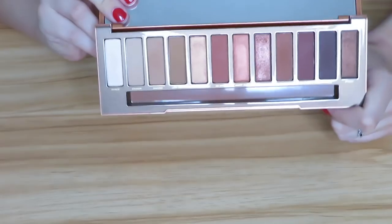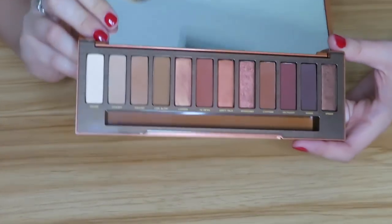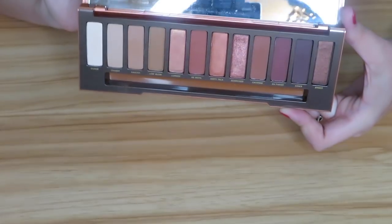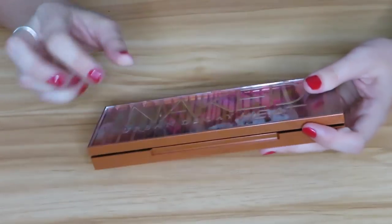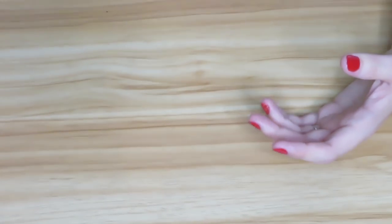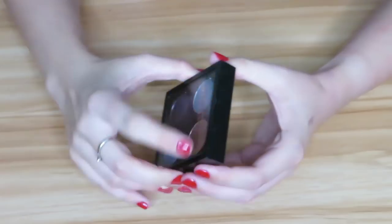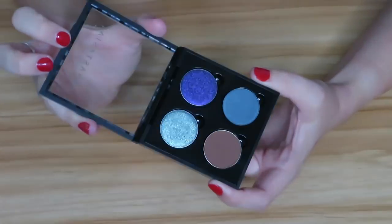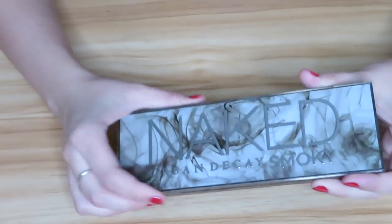Then we have the Urban Decay Naked Heat palette — another one I have not reached for that much. I actually have a video idea I'm going to do with this palette and another palette, so stay tuned for that. I'm going to hold on to it for now and try to play with it more. Then I have four single shadows from Anastasia in a palette — I really do like these shades, so I will be keeping them.